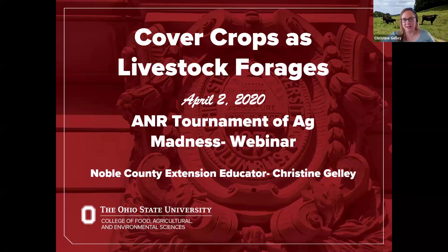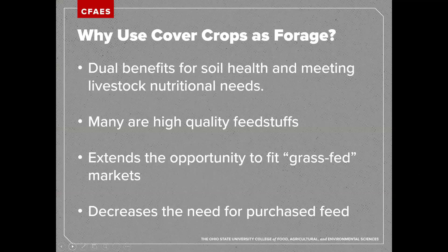Today's topic is cover crops as livestock forages. The primary question is: why would we consider using cover crops as forage in the first place? The biggest benefit is that we have dual benefits — we benefit the soil health and we can also meet the nutritional needs of our livestock. Whether you currently have livestock and are doing cover crops, or you have cover crops and are thinking about incorporating livestock, there are ways to make these systems work for both.